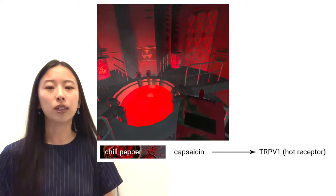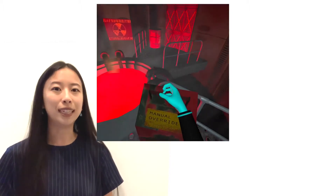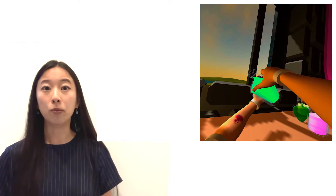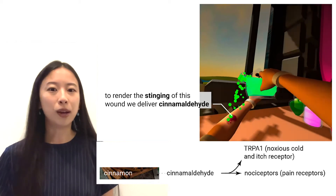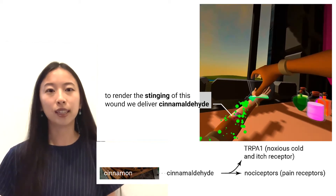We featured those four chemicals in our walkthrough, but we also found one other very compelling chemically induced sensation. In this VR experience, a user pours a liquid on an open wound. Here, we use cinnamaldehyde to render a sensation of stinging. Cinnamaldehyde triggers several receptors: noxious cold receptors, itch receptors, and pain receptors.